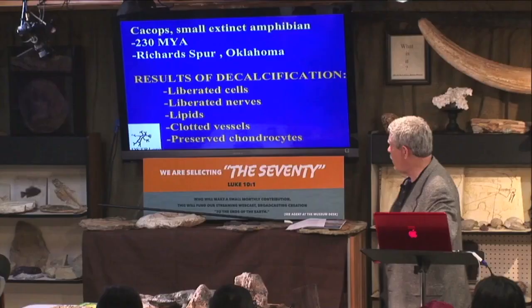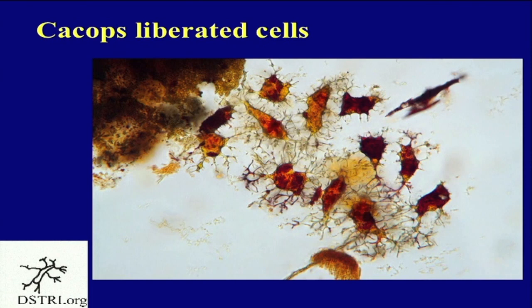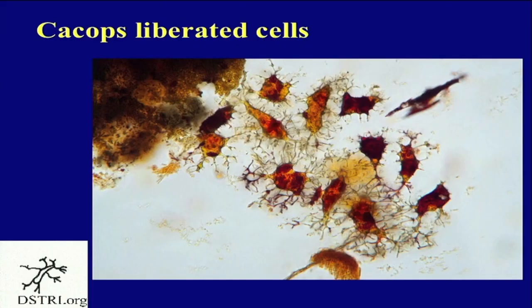Beautiful cells, wonderful preservation. You might even be able to make out internal organelles inside these cells. Look at the network — all the collagen has gone away because these cells sit on a collagen carpet that gets filled in with bone mineral. But look at all the connections. I've never seen this level of preservation in Triceratops, Nanotyrannus, or any of Dr. Schweitzer's work with T-Rex.